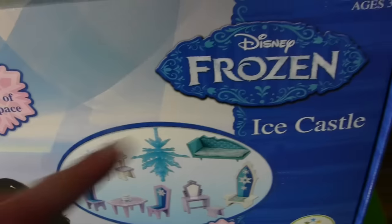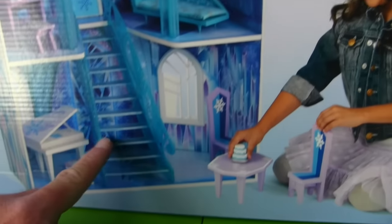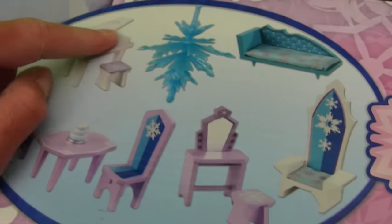Let me show you my other ice palace. Disney Frozen Ice Castle — it's made out of wood. It's got four rooms of space and eleven pieces of furniture. Look at how big it is. Look at this kid — she's playing with all the furniture and she's got all sorts of rooms that she could use in this ice palace.